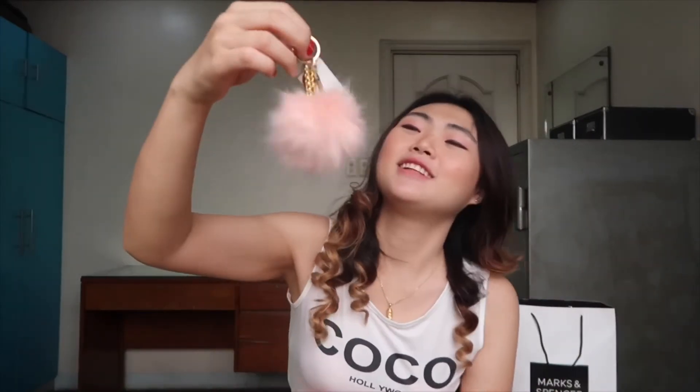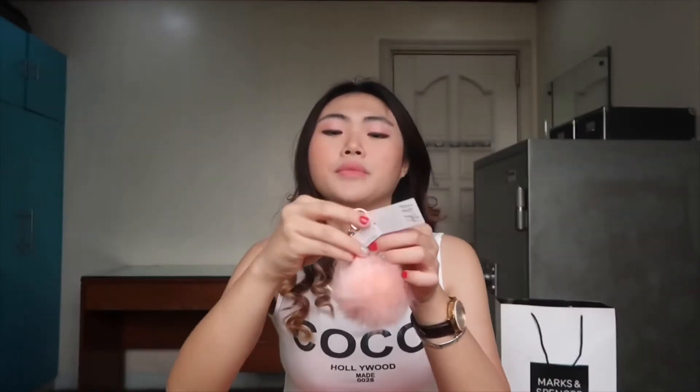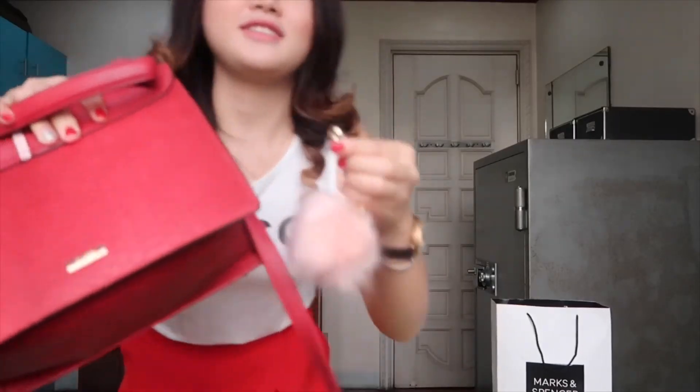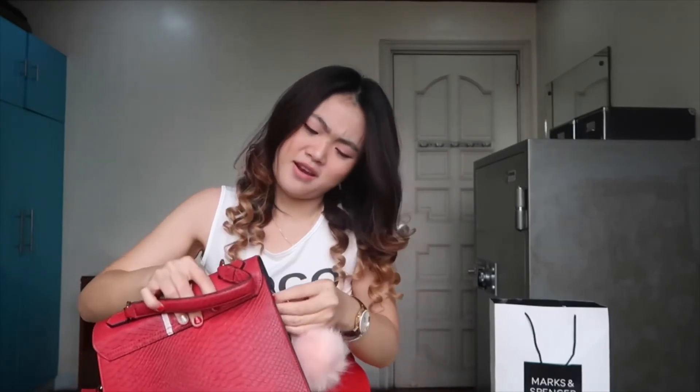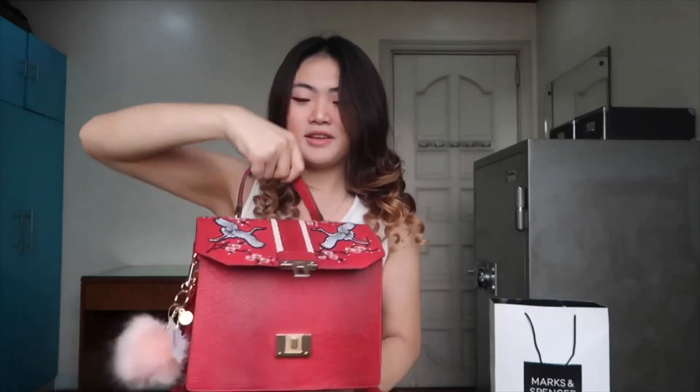For the second item I have from H&M, it's this cute little fluffy keychain. I'm going to put it in my bag — just wait. I'm going to put it in here. I don't know if it's a good pair since it's red and pink, but I think it's going to be okay.